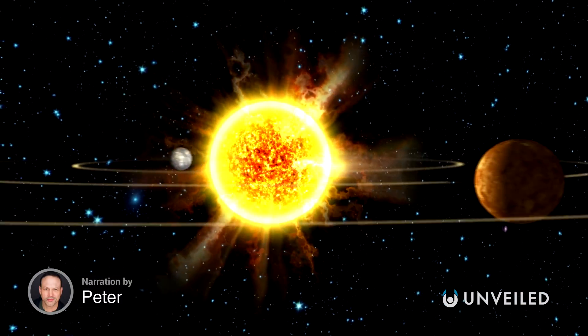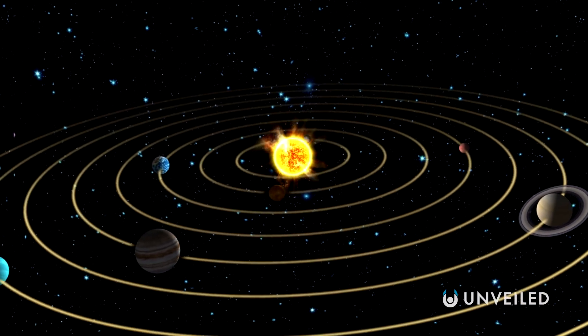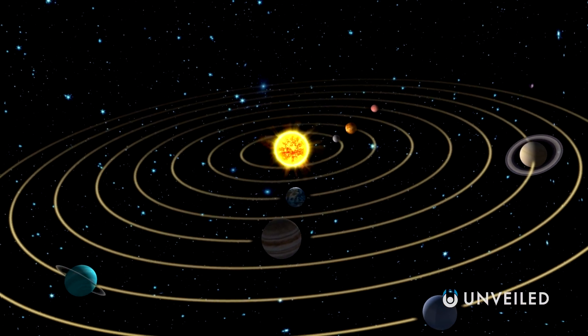Introducing the solar system. It's home to Earth and seven other planets, all cutting their cosmic path through space and zooming around the sun.